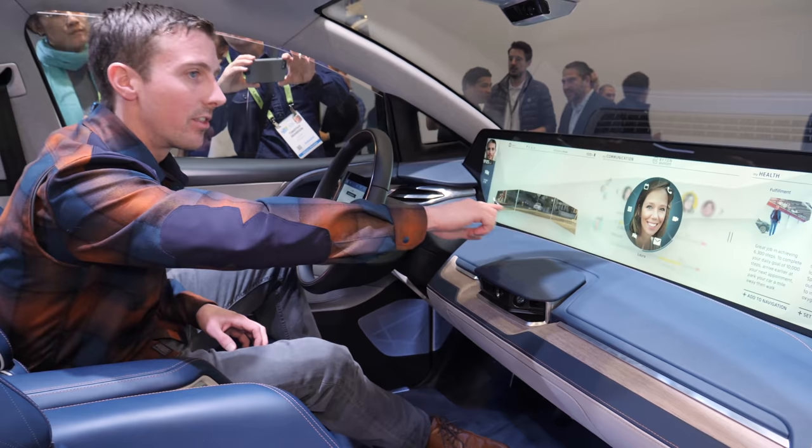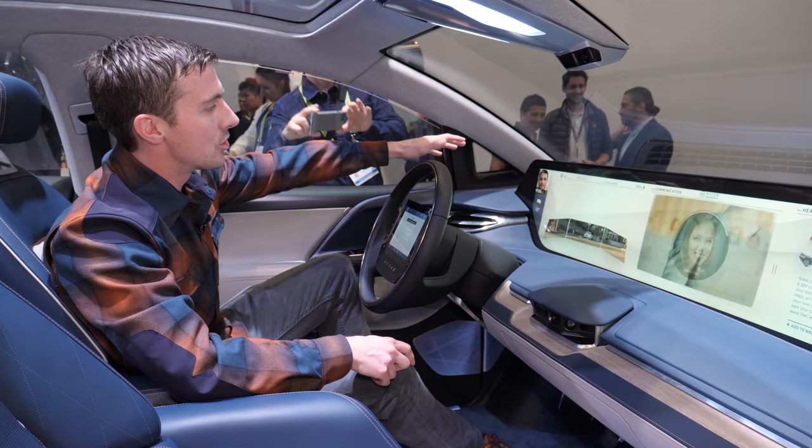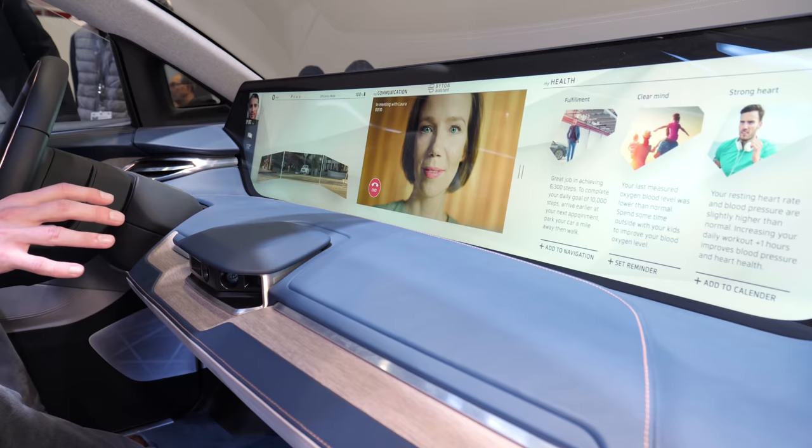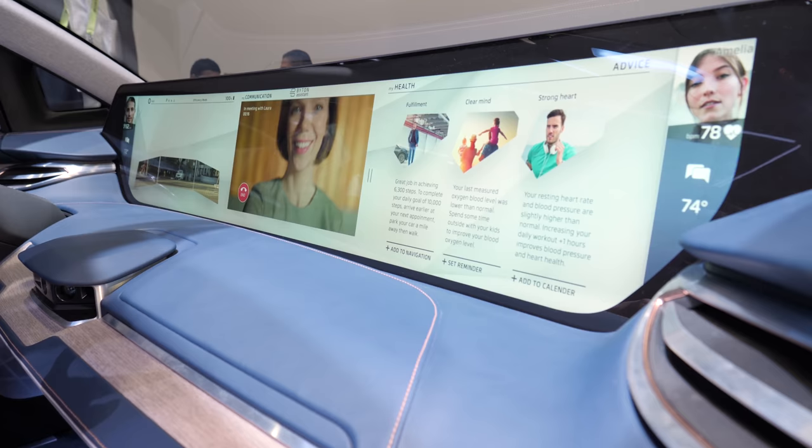There are actually three different screens broken out on there. On this side, it's all the driver's controls. You can even see the rear view mirror is there — it's using cameras rather than an actual mirror. The middle screen is kind of a multi-function screen that can do nav or even display spreadsheets, though I don't think you'd actually want to do that. And then over here, you actually have an entertainment screen for the passenger.